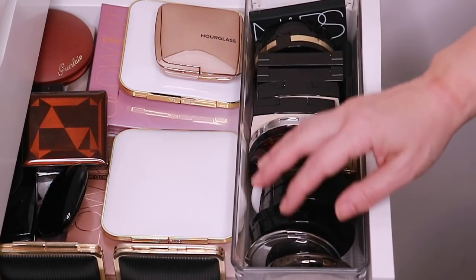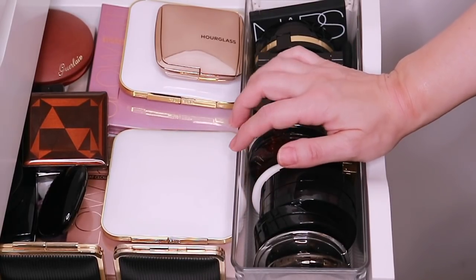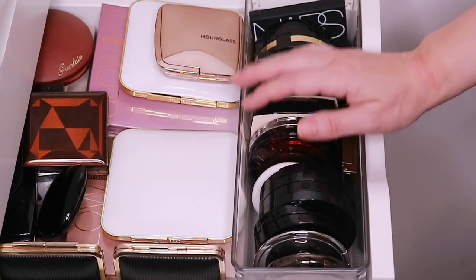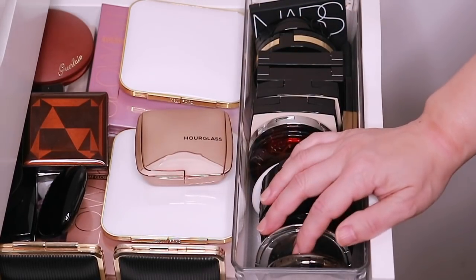Again, we're going one drawer down and this has all of my bronzers, and there are some other things in here which we'll go over probably in a different video, but I have enough bronzers to cover one video. This little plastic thing I got at the Container Store in the kitchen section — I think it's by Interdesign. Very inexpensive, maybe $2.99 or $3.99. It fits the compacts pretty well.